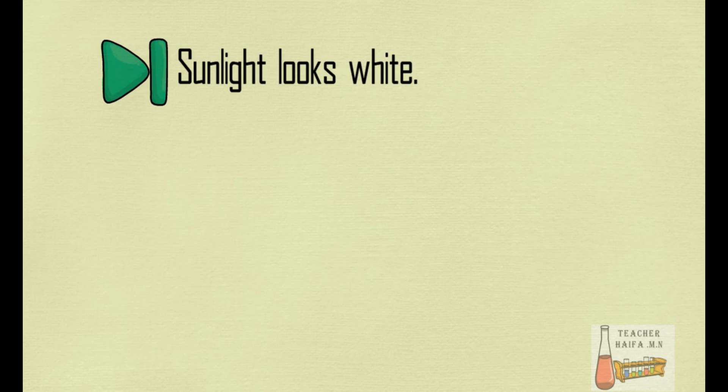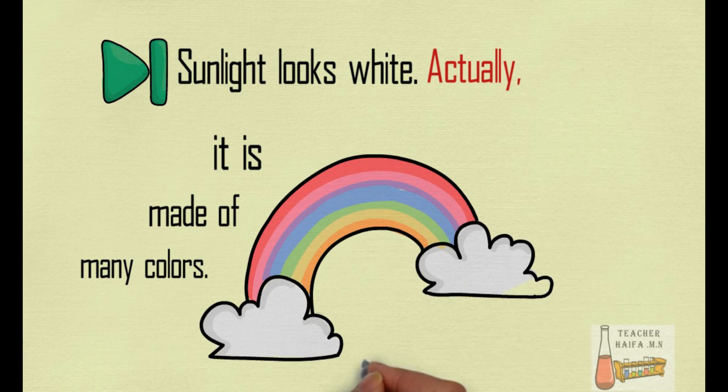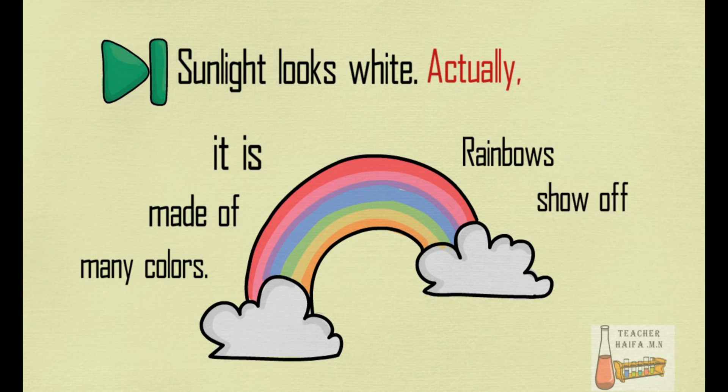Sunlight looks white. Actually, it is made of many colors. Rainbows show off those colors.